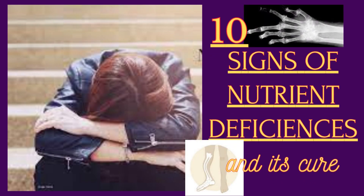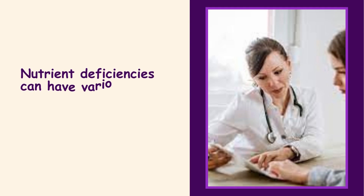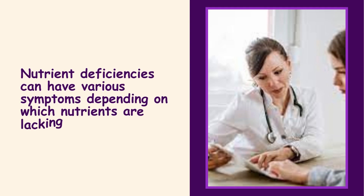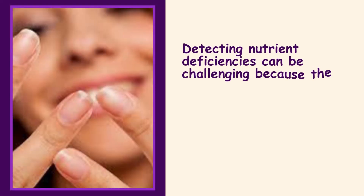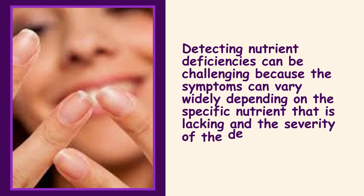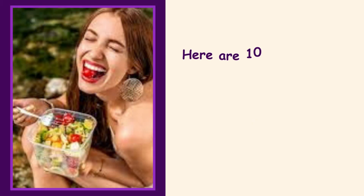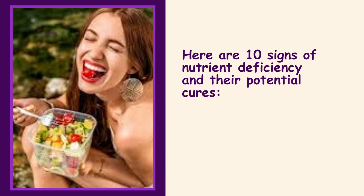10 Signs of Nutrient Deficiencies and Its Cure. Nutrient deficiencies can have various symptoms, depending on which nutrients are lacking in your diet. Detecting nutrient deficiencies can be challenging because the symptoms can vary widely, depending on the specific nutrient that is lacking and the severity of the deficiency. However, there are some general signs and symptoms that may indicate a potential nutrient deficiency. Here are 10 signs of nutrient deficiency and their potential cures.